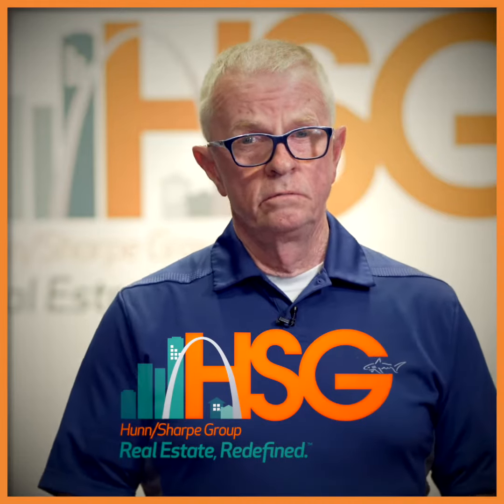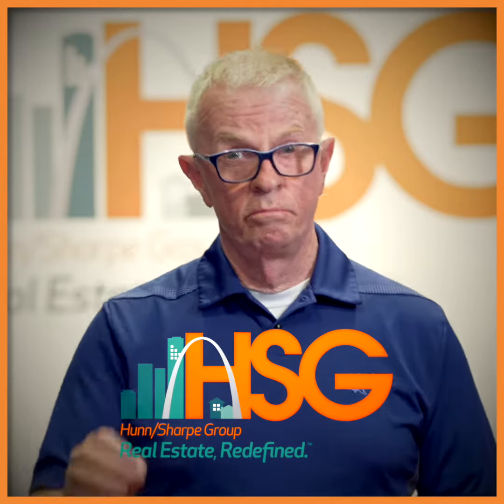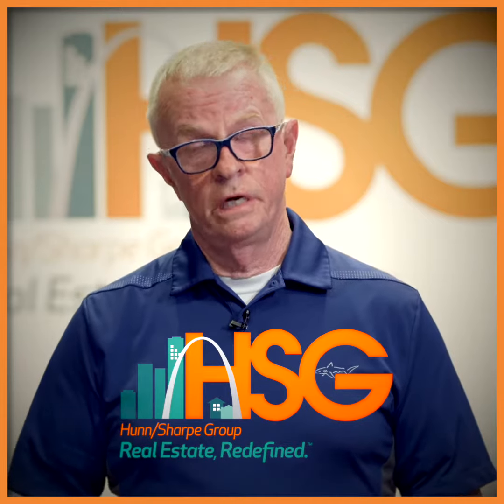Whether you're a first-time homebuyer or a very savvy purchaser of real estate, HSG Realty can help.